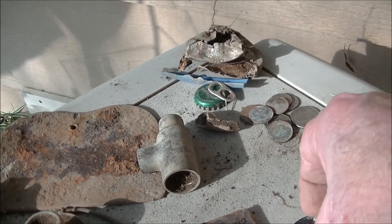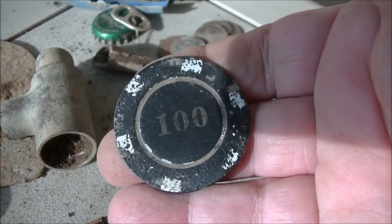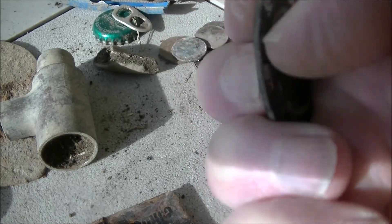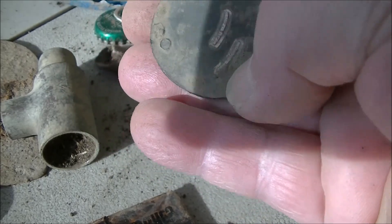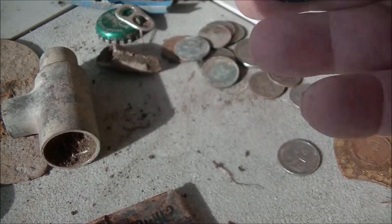Check this out. I got a poker chip — a hundred dollar poker chip. And it's all metal. Looks like it was glued on or glued onto something. I don't know. Anyway, I got that.